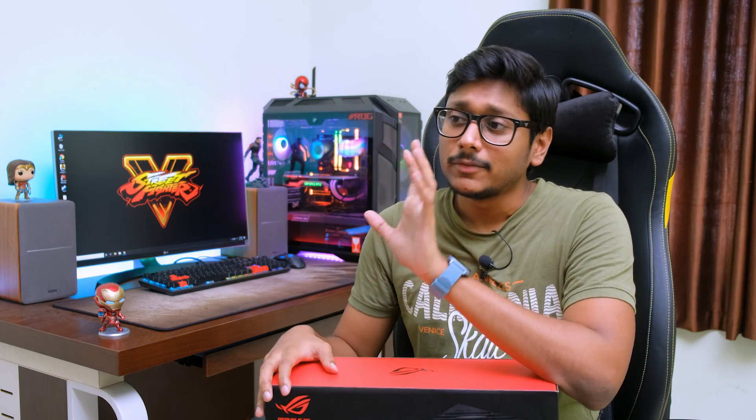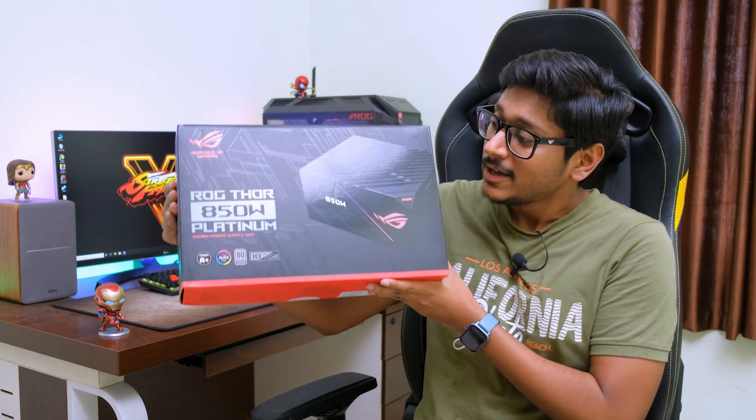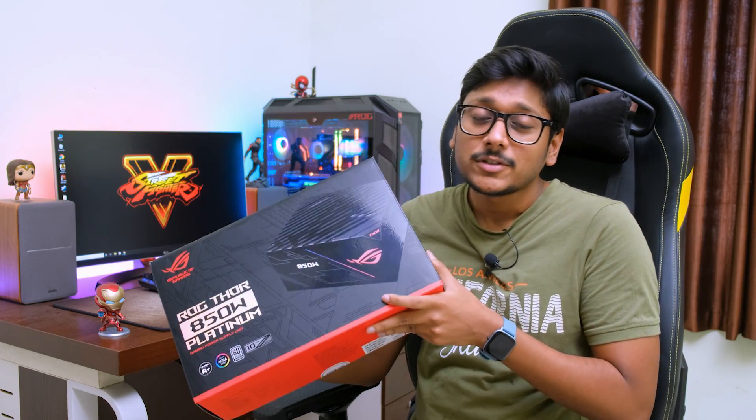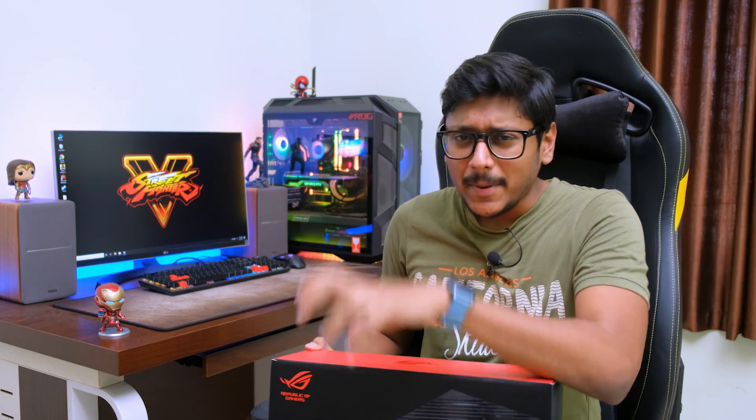If you remember a few days back in my other videos, I've mentioned that I'm completely upgrading my gaming PC. For that I'm looking for all exclusive and exotic components, like that Lamborghini motherboard which I made a video on a few days ago. And this is the second exotic component for my PC — the ROG Thor power supply.